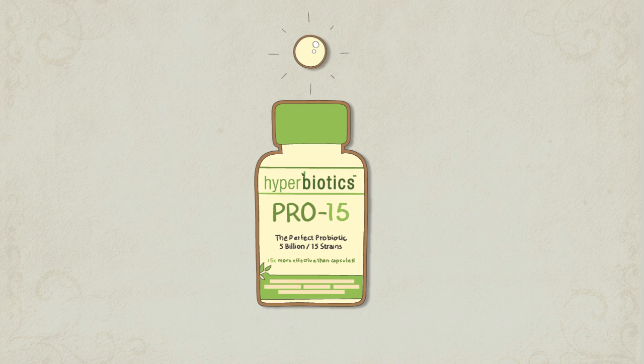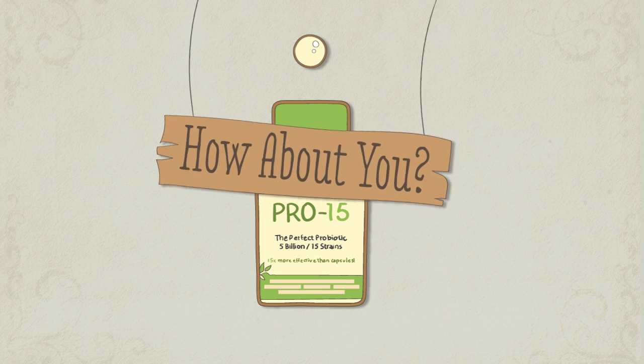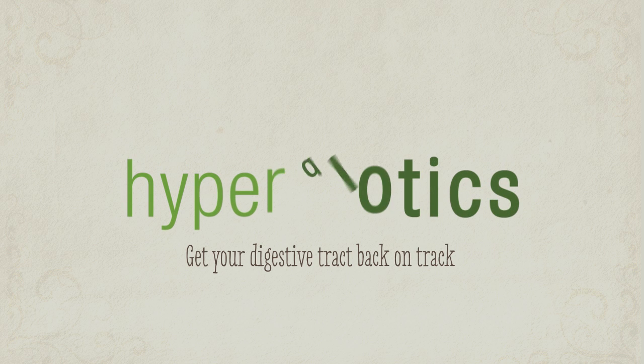Elena's life has changed thanks to a tiny pearl. How about you? Get your digestive tract back on track with Hyperbiotics Probiotics.